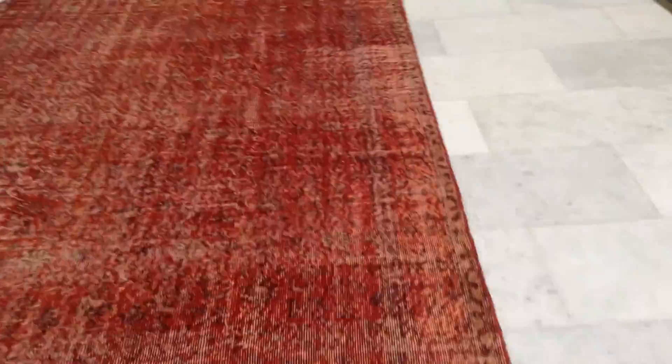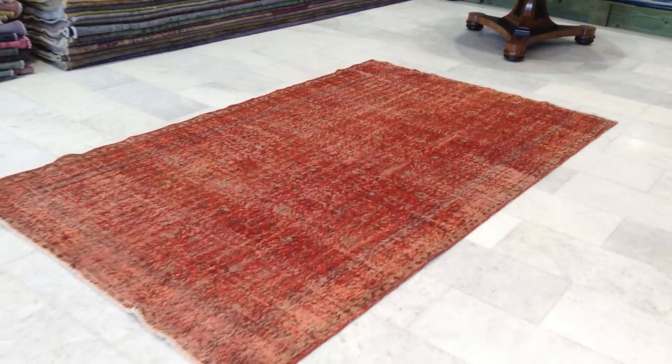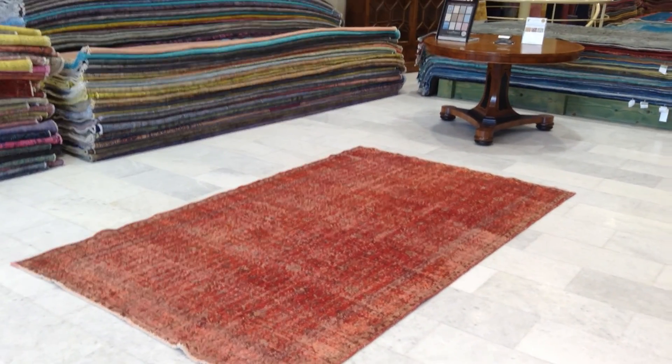These carpets are very easy to clean and maintain. We can ship this carpet anywhere in the world with UPS. Shipment takes 3 to 5 days and we have a 30 day money back guarantee for our EU customers.